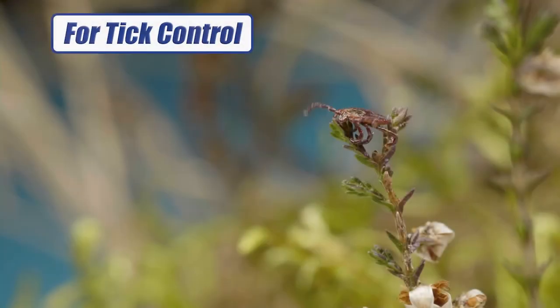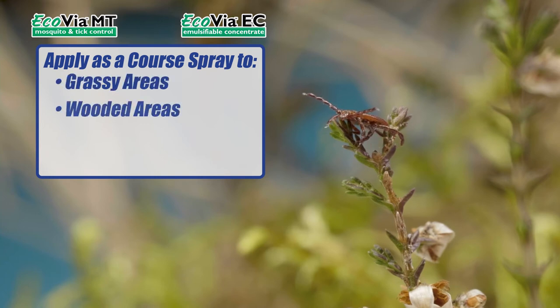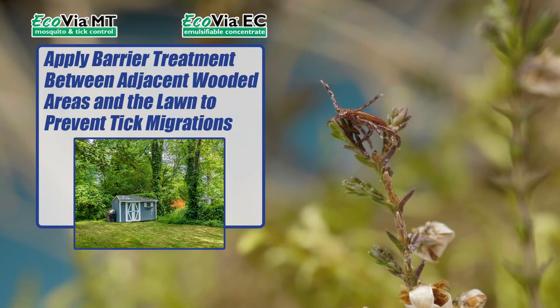For tick control, apply Ecovia MT or Ecovia EC as a coarse spray to areas where ticks tend to rest and harbor, like grassy areas, wooded areas, and areas with heavy vegetation. Apply a barrier treatment between adjacent wooded areas and the lawn to prevent tick migration.